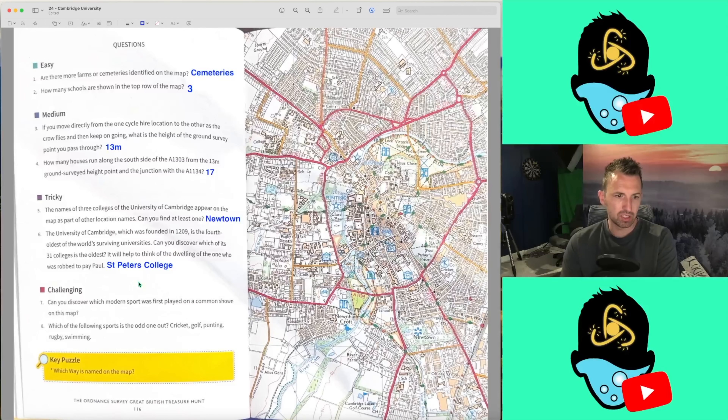Question 7: Can you discover which modern sport was first played on a common shown on this map? Well, I've already seen rugby, and knowing that it's Cambridge, I would say it has to be rugby. Question 8: Which of the following sports — cricket, golf, punting, rugby, swimming? I'm going to say punting, partly because it's on the map in blue, and I'm also wondering if it's a sport that the colleges don't compete in.